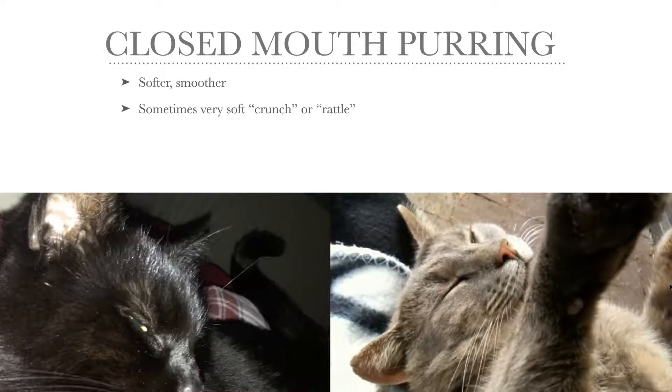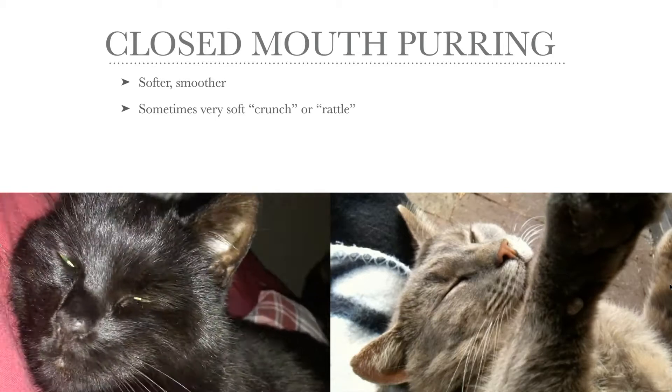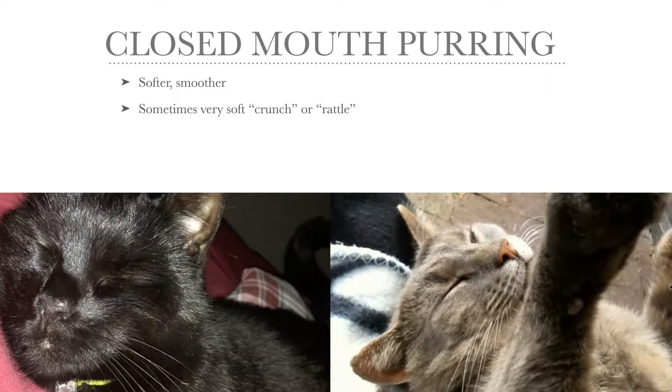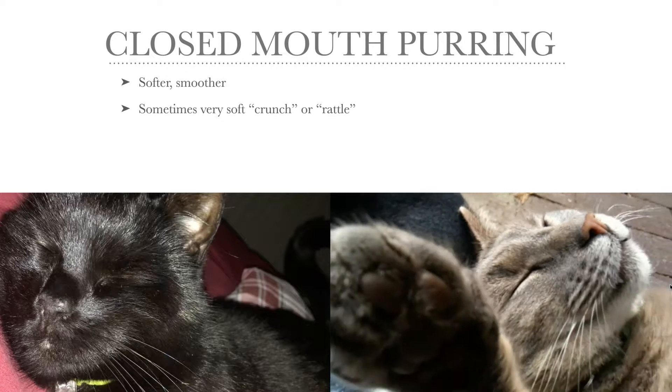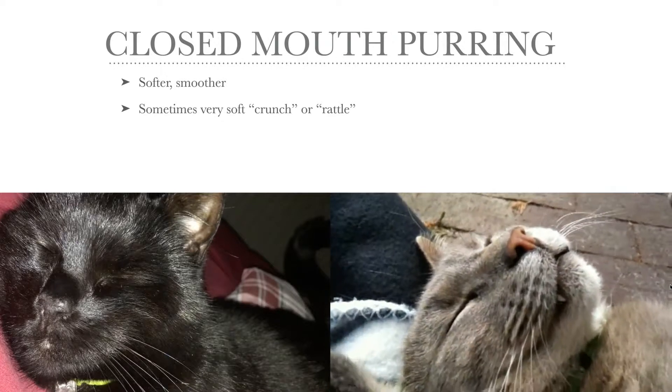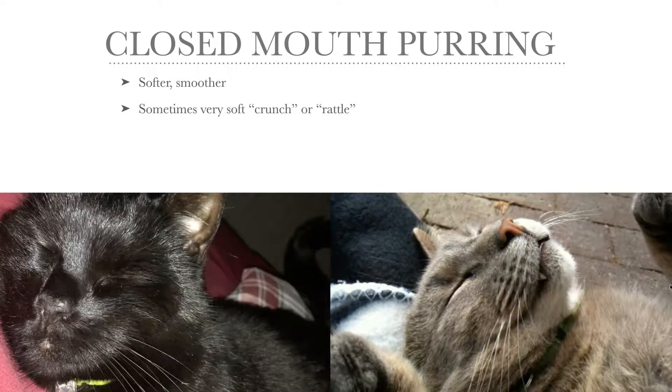I'll give you a few examples of closed mouth purring — the softer, smoother kind. We have one audio example, and in the video to the left we have Donna, who's purring with her mouth closed. And to the right we have Little Grey, who is also purring very, very softly — you can almost hear this rattling noise. You can see that his mouth is closed as well.